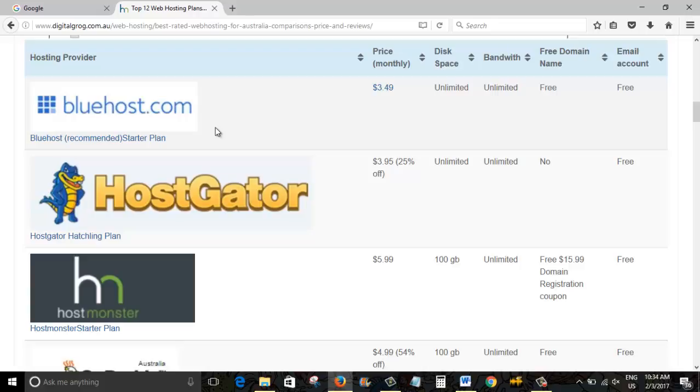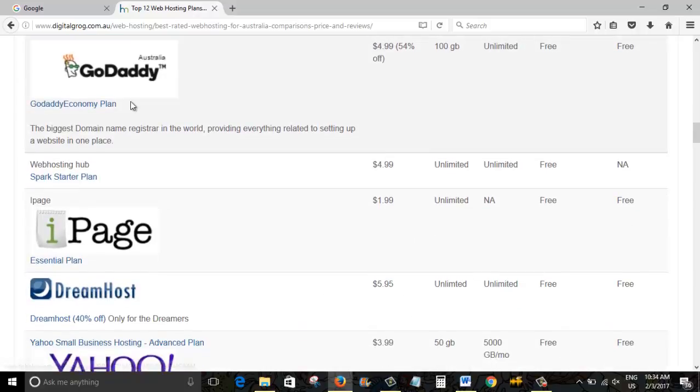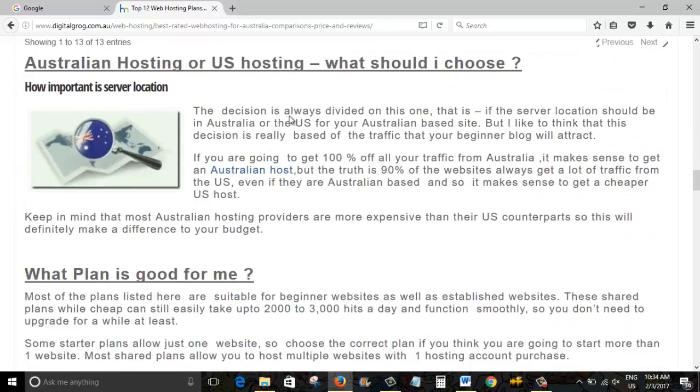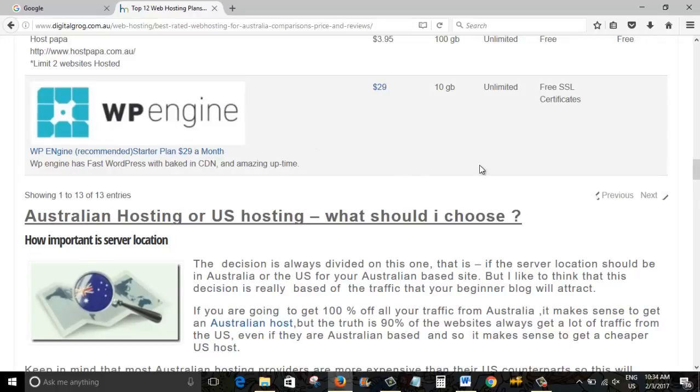Bluehost — why I prefer to recommend them if you're starting a new website — is because they always offer a free domain name and they have a one-click install as well. A lot of the others now also have it. GoDaddy has always had their custom installation software too, which makes it pretty easy to start up a website in about 10 to 15 minutes. Always look out for that one-click install — most of the plans on our 2017 list have a pretty good one-click WordPress installation.